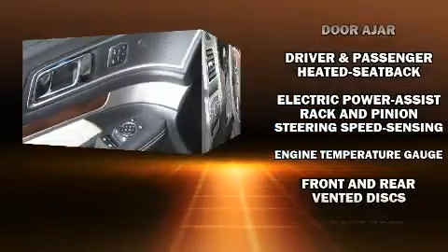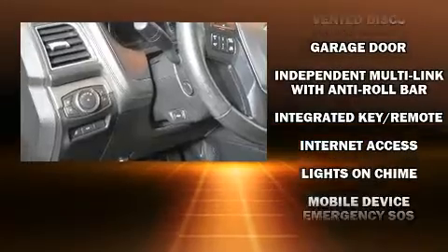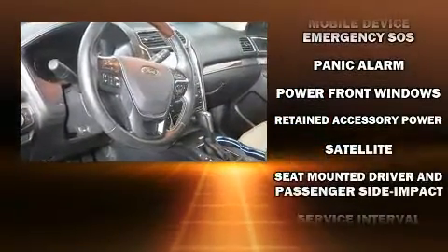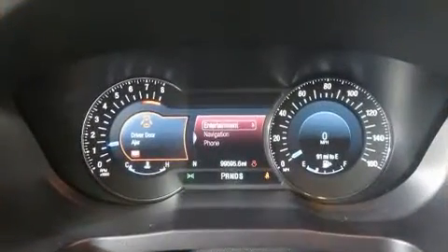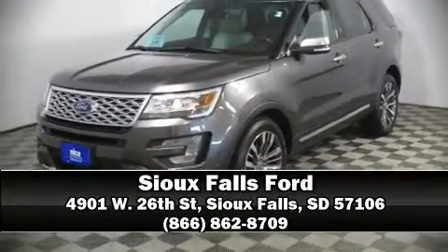A premium sound system drives 12 speakers, providing you and your passengers a sensational audio experience. Adaptive cruise control maintains a preset distance behind the car ahead of you, simplifying highway driving and enhancing safety. Stop by our dealership or give us a call for more information.